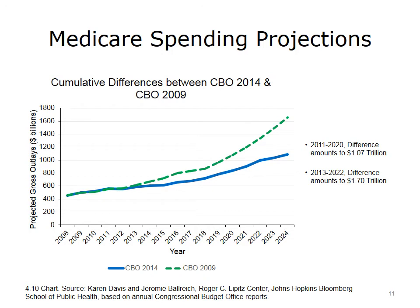Due to the projected impact of value-based purchasing initiatives, the Congressional Budget Office (CBO) has lowered the 10-year Medicare spending projections by a trillion dollars, highlighted by the difference between the 2009 projection and the 2014 projection. At least according to the CBO, value-based payment has already produced results, with more to come.